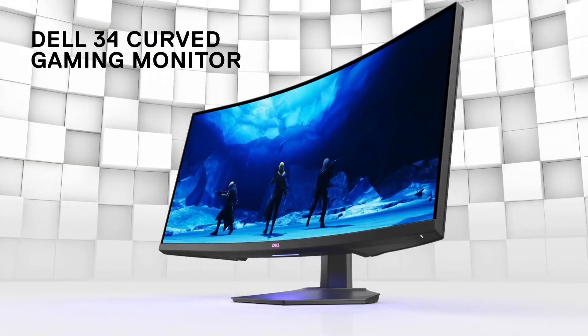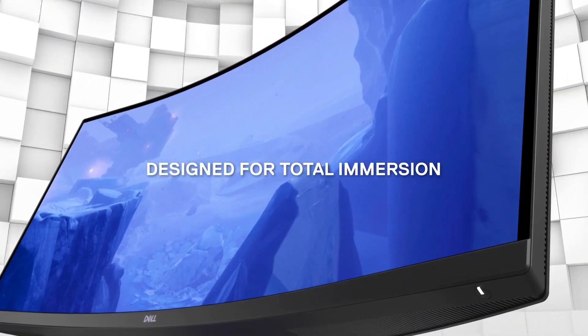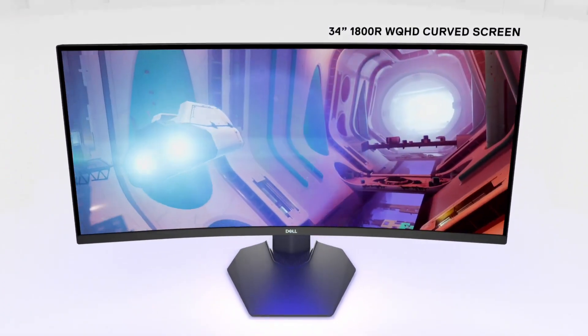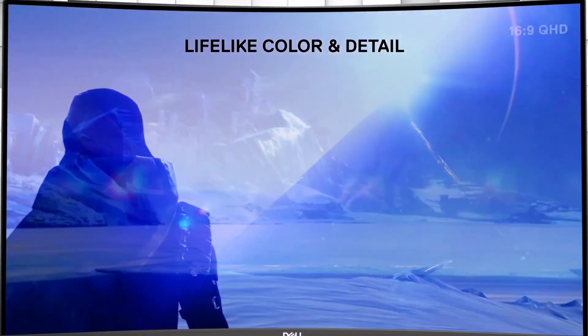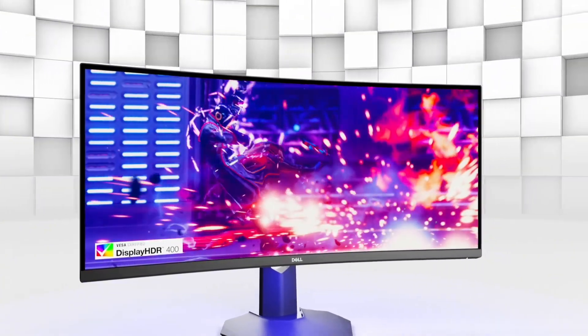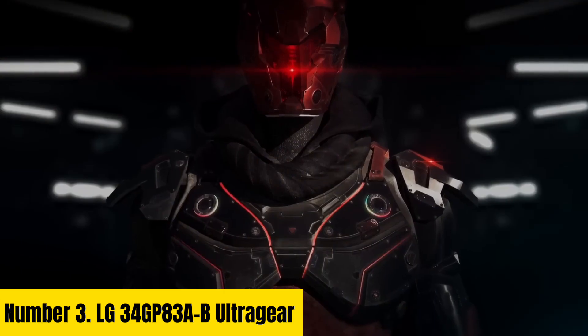With HDMI, DisplayPort, and USB ports, it provides versatile connectivity options for various devices. Whether you're a professional seeking productivity enhancements or a gamer craving an edge in performance, the Dell S3422DWG monitor delivers an unparalleled visual experience, elevating your computing setup to new heights.